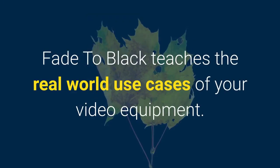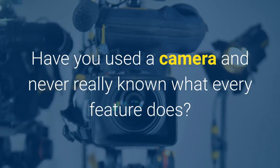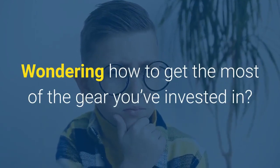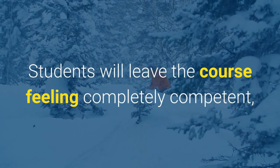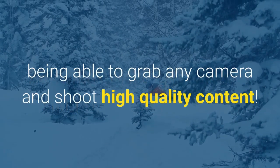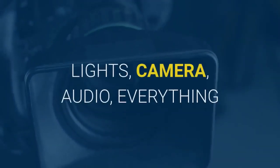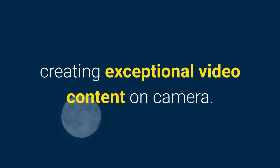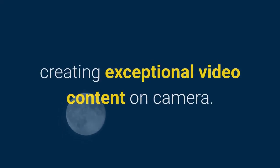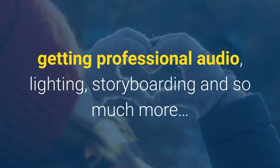Fade to Black teaches the real-world use cases of your video equipment. Have you used a camera and never really known what every feature does? Wondering how to get the most out of the gear you've invested in? Look no further. Students will leave the course feeling completely competent, able to grab any camera and shoot high-quality content — not because they're using a great camera, but because they know how to make the most out of any camera. Fade to Black covers the entire workflow: choosing locations, framing shots, getting professional audio, lighting, storyboarding, and so much more.